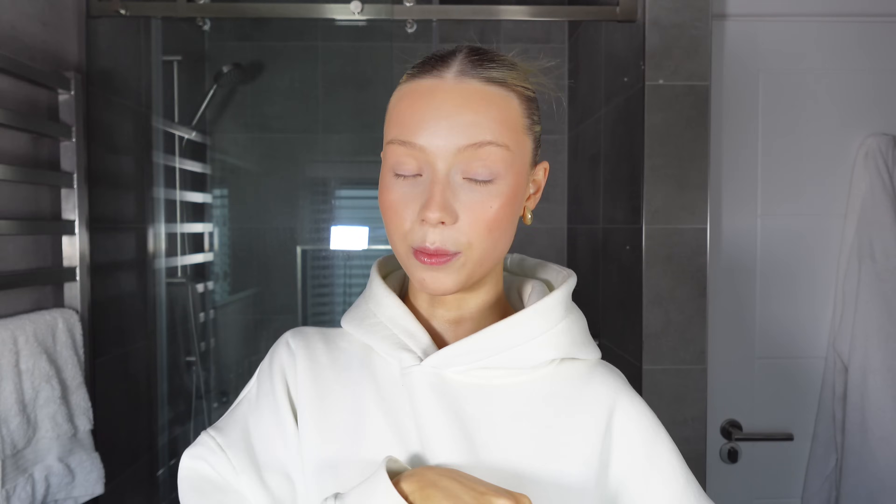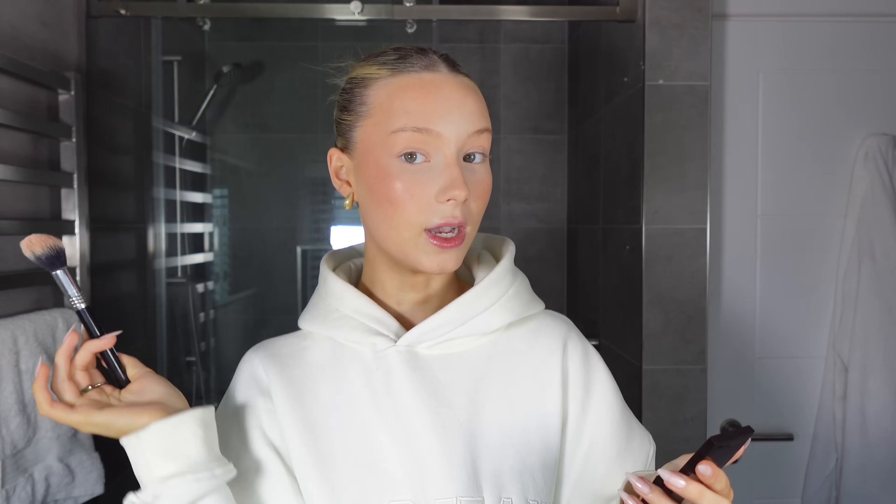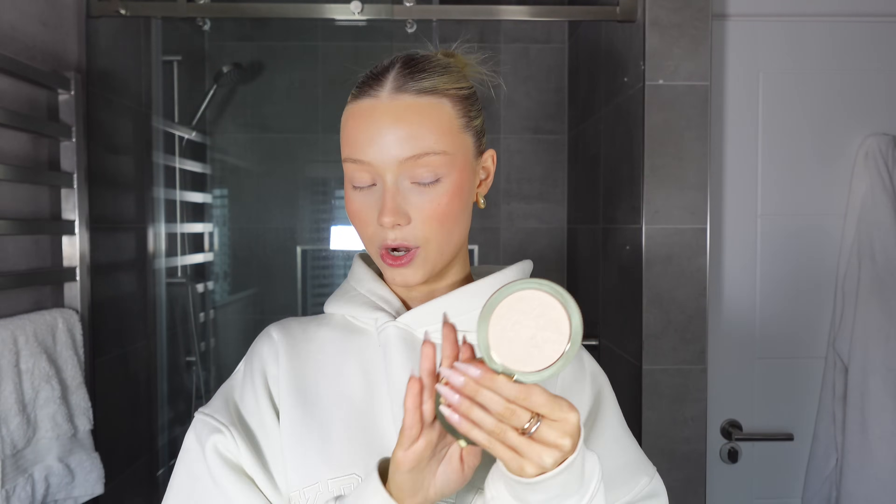Moving on to powder blush — I'm using the Laura Mercier blush in Bellini. I love this color; it's very similar to my new Refi blush so they couple really well together. I'm taking this on the Sigma F12 setting powder brush — I feel like I never use brushes for their intended purpose — and focusing it on the exact same point where I applied the cream blush.